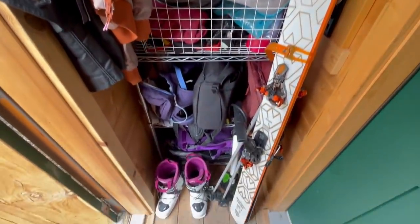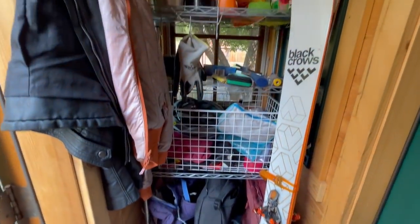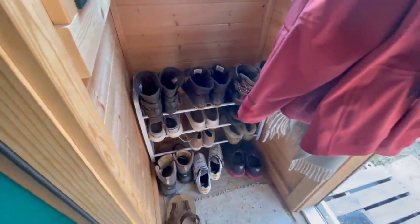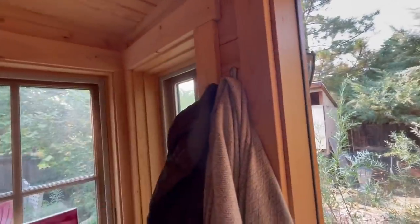This is my mudroom and I'm so glad to have it. You can see it stores a lot of things for me. Over here we have a little art display, and where I keep my shoes and extra jackets along the hooks on the wall.